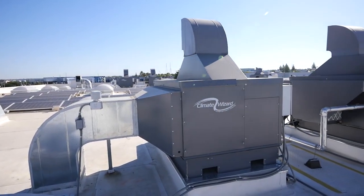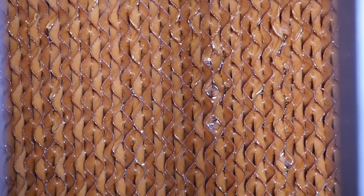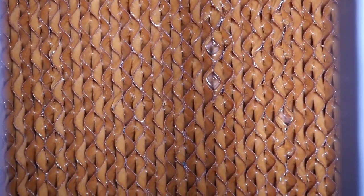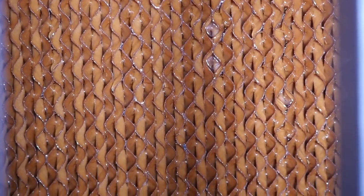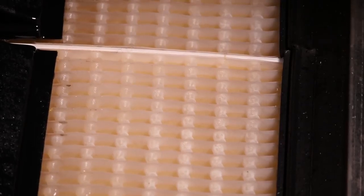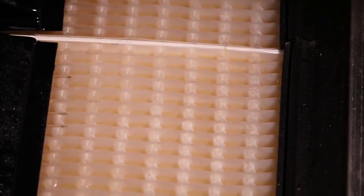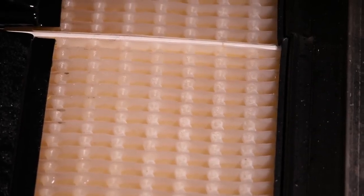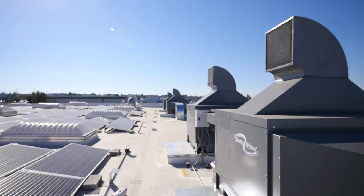Do you have any idea how much energy is saved? Energy-wise, it's well published — it was done by Roseville Electric. It's in the range of 88 percent energy reduction, given the combination of all the technologies. Climate Wizard minimizes water use by utilizing water-retaining materials in the wet channels of the heat exchanger. It can work with water supplies of varying quality. The cost of water used is a small fraction of the money saved from reduced electricity consumption and peak demand.